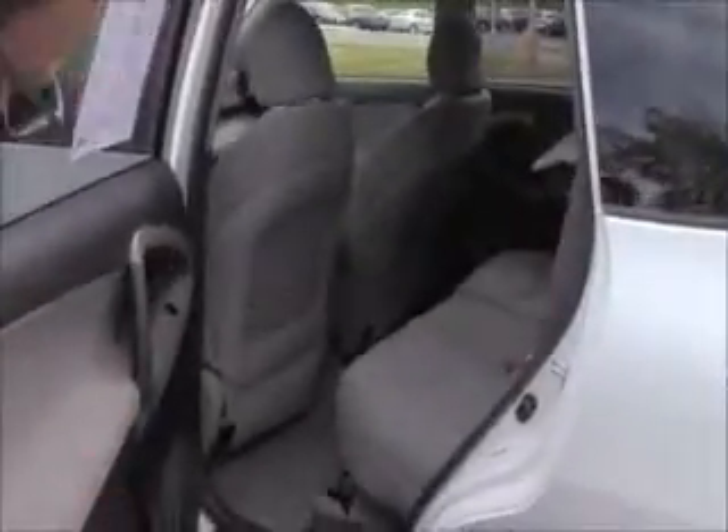The RAV4 is a five passenger vehicle with lots of legroom space. Latch system for child safety seats, map pockets, cup holder in the door, and child security door locks.